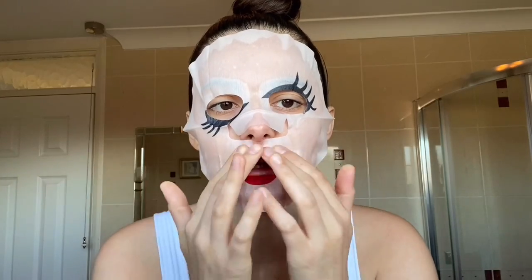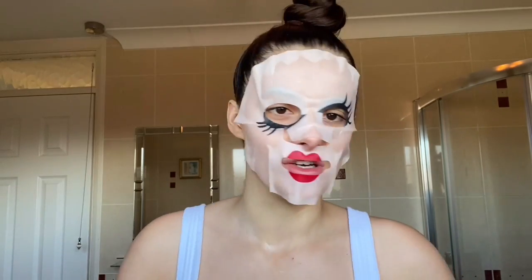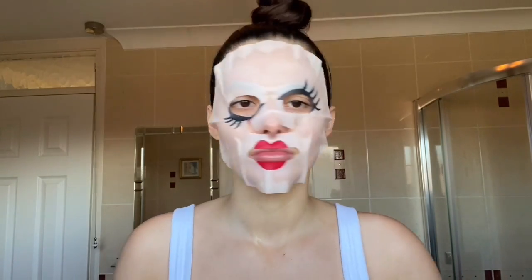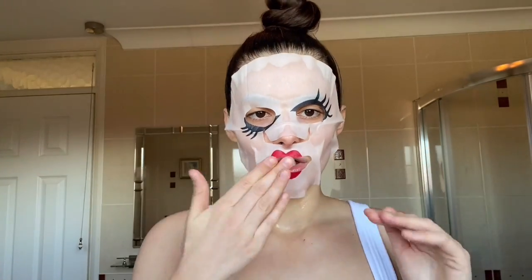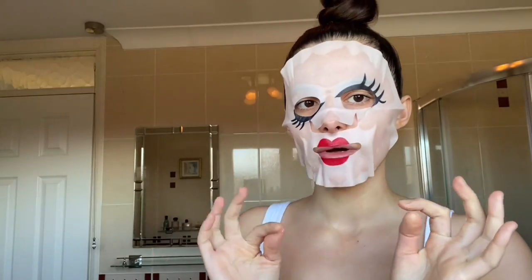It's been about 25 minutes actually — I always leave face masks on longer than what they say. If you go from afar and make your eyes go blurry, the lips on the face mask look like my lips moving! Anyway, after this very interesting face mask has done its job, we shall peel her off.